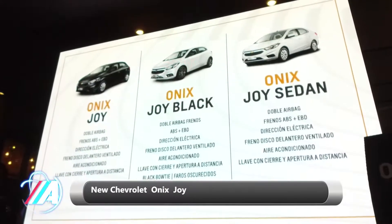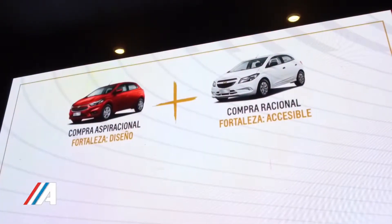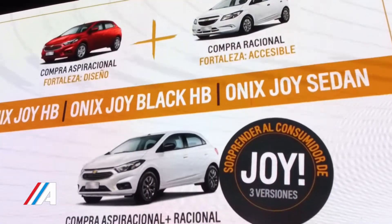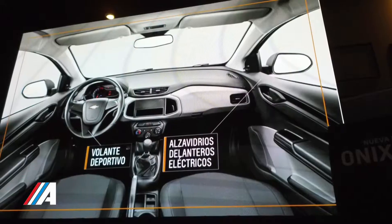Sin duda. Alberto, si estoy en lo cierto, es un motor de 1000 centímetros cúbicos, de 4 cilindros. Sí, señor, de 4 cilindros y flex, que es lo más importante. Exactamente, eso sí que yo creo que es un valor realmente agregado.